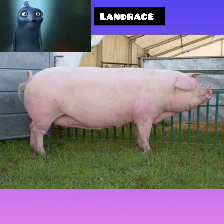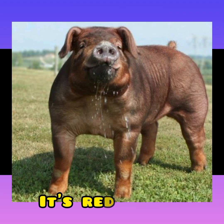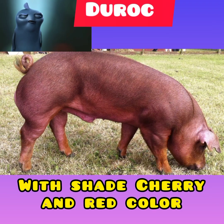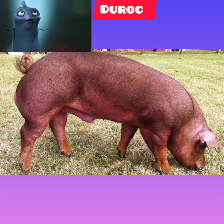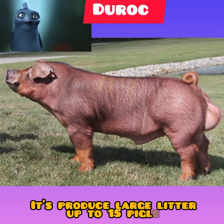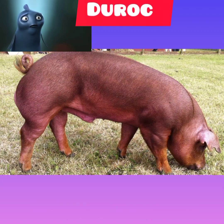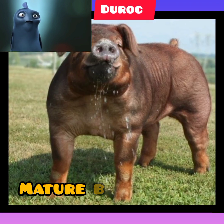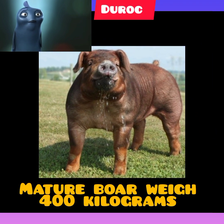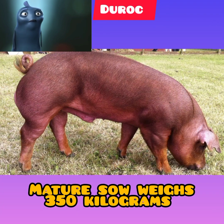Number three: Duroc breed characteristics. The breed is moderately red colored with shades varying from golden to cherry red. The Duroc pig is well known for its excellent weight gain rate and high feed conversion. The sow produces large litters of up to 15 piglets and has good mothering ability. This pig breed has good carcass quality, with body weights of about 400 kilograms for the mature boar and 350 kilograms for the mature sow.